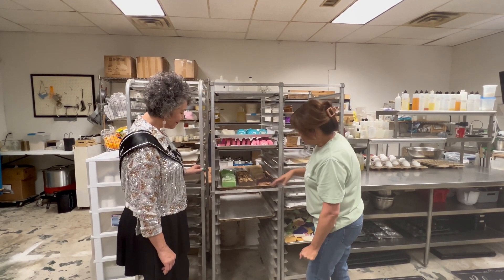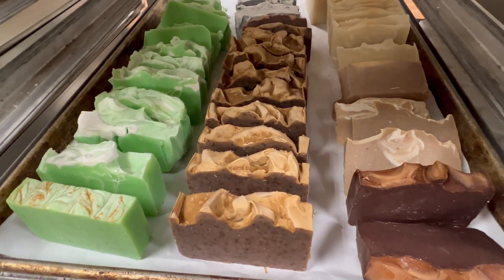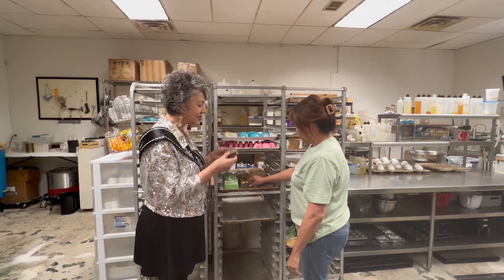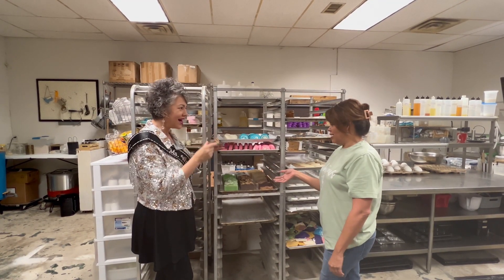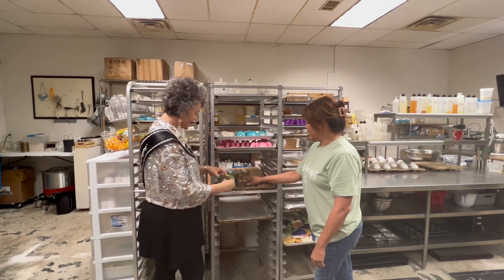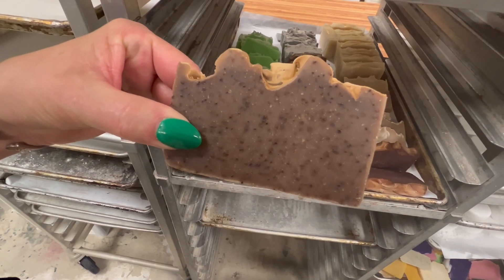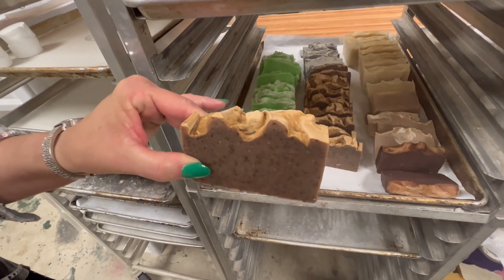And these are just some soaps that I have curing — there's not enough room on the shelf for them. This is actually just coffee. It smells nice, and I always tell people this is great for maturing skin — it rejuvenates, just like what coffee does, on the outer layer.